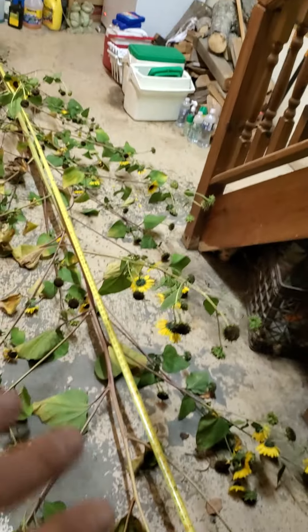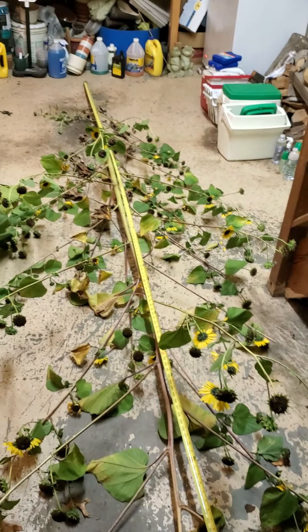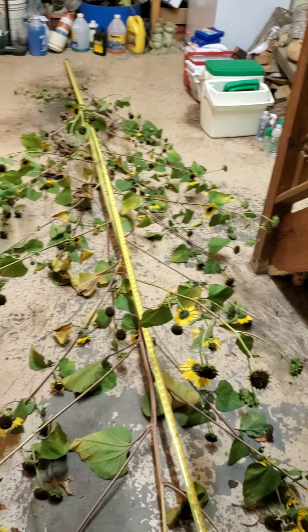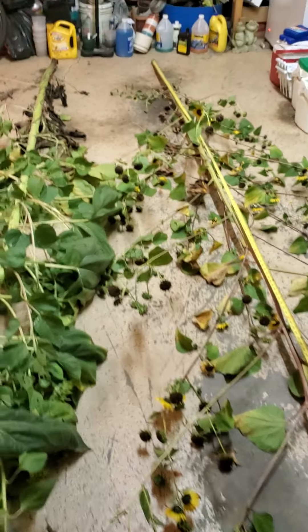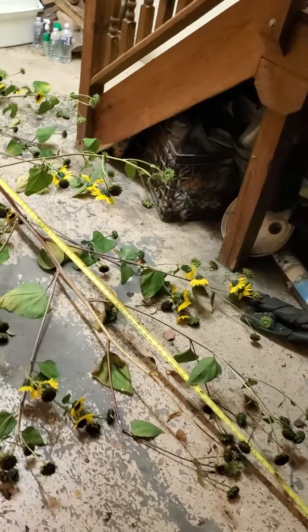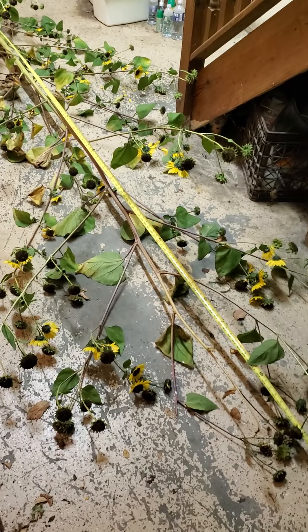You can see how sparse these are — that's pretty common with wild sunflowers. Real stiff stems on these, different than cultivated type sunflowers. Very small flowers, and the seeds are extremely small.